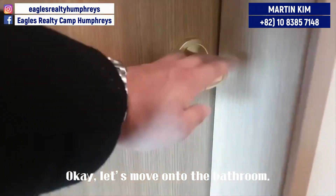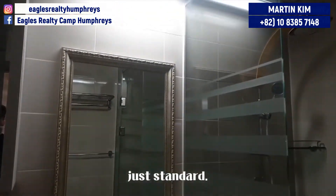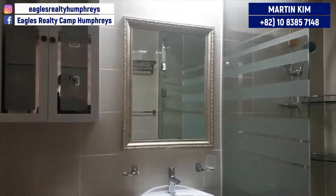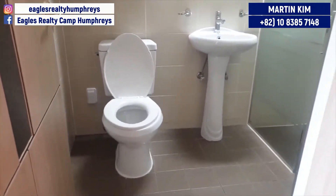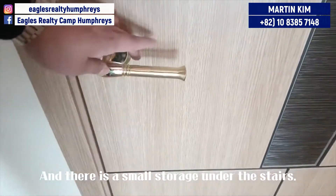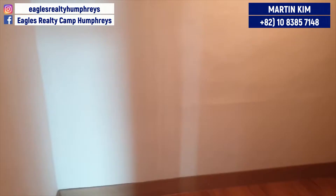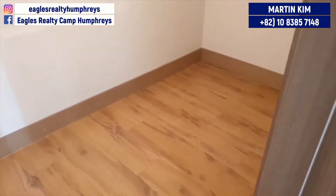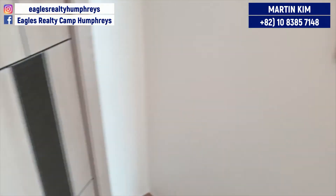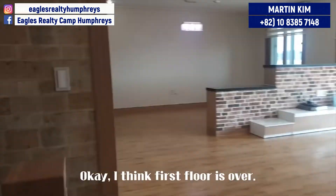Okay, let's move on to the bathrooms. Everything is fine — it's just standard. There is a small storage under the stairs. Okay, I think the first floor is over.